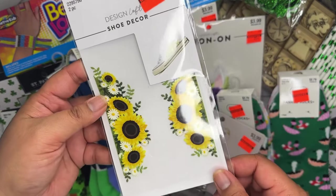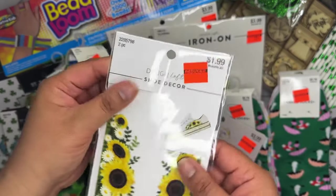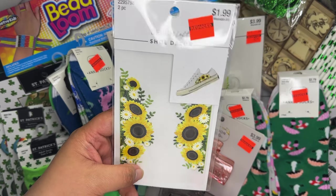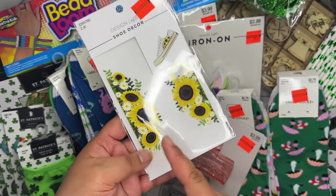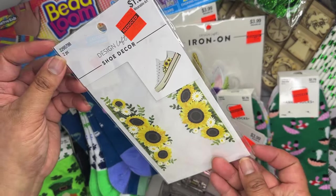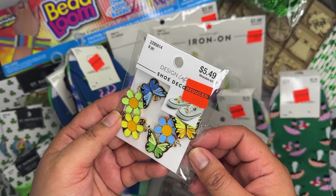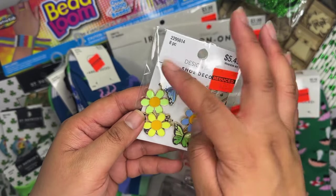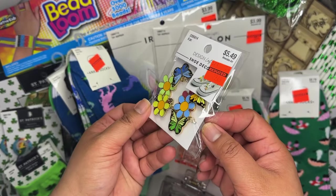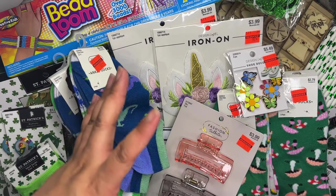In the wearable art section I found these little shoe decals with sunflowers — so cute. They also had shoes on clearance and I wish I'd grabbed a pair to put the decals on. I also found shoe charms — these were only 50% off at $2.74, comes with eight pieces of enamel butterfly and flower charms. I love butterflies so I grabbed them — this was new to me, I haven't seen anyone haul these yet.